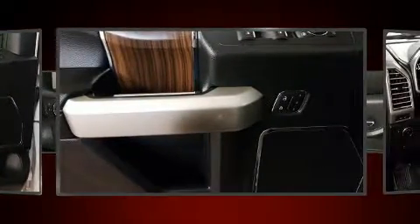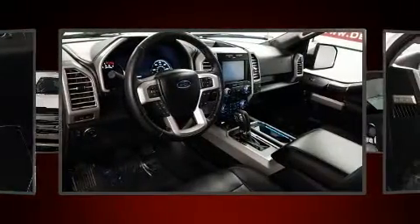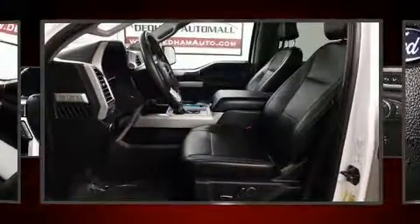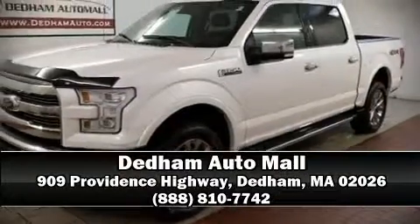front side impact airbags, traction control, ignition disabling, and four-wheel disc brakes with ABS. Brake Assist technology provides extra pressure when applying the brakes. Please don't hesitate to give us a call.